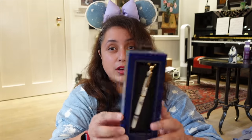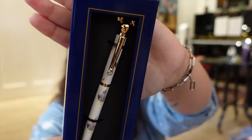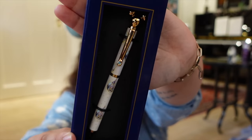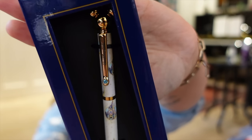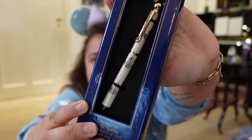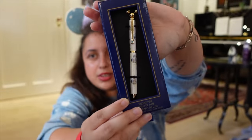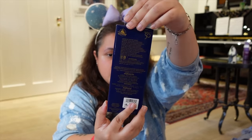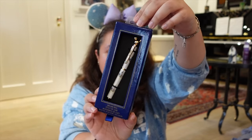I also got a beautiful 50th anniversary pen as a present for a friend. It has Mickey ears on top in gold and a castle design, presented in a nice box. This was $35, so it's quite expensive — it's called a deluxe pen — but I thought it would be a lovely souvenir.